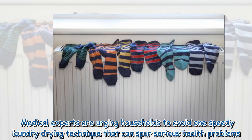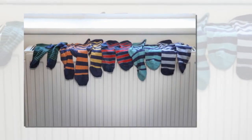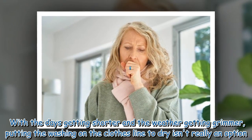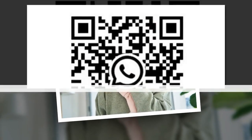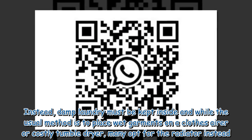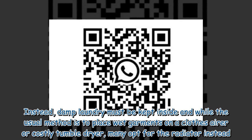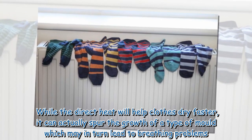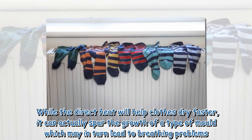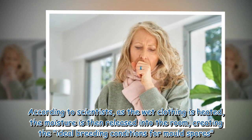Medical experts are urging households to avoid one speedy laundry drying technique that can spur serious health problems. With the days getting shorter and the weather getting grimmer, putting the washing on the clothesline to dry isn't really an option. Instead, damp laundry must be kept inside, and while the usual method is to place garments on a clothes airer or costly tumble dryer, many opt for the radiator instead. While the direct heat will help clothes dry faster, it can actually spur the growth of a type of mold which may in turn lead to breathing problems, according to scientists, as the wet clothing is heated and the moisture is released into the room, creating the ideal breeding conditions for mold spores.